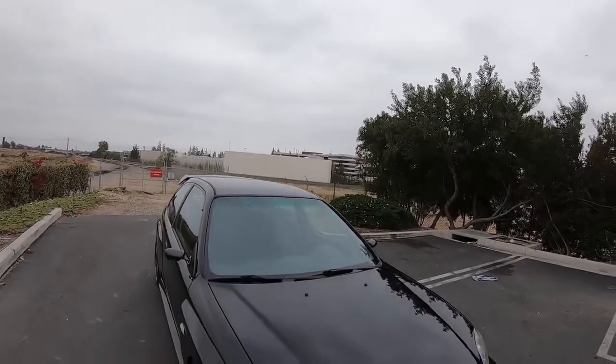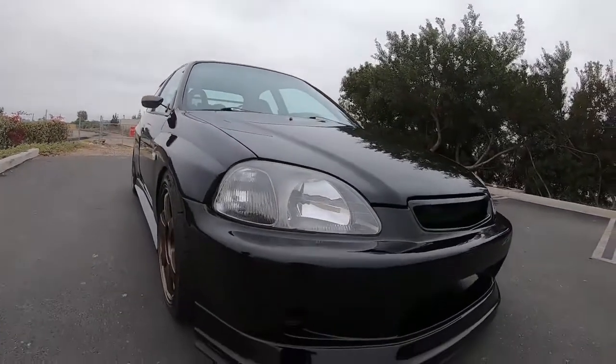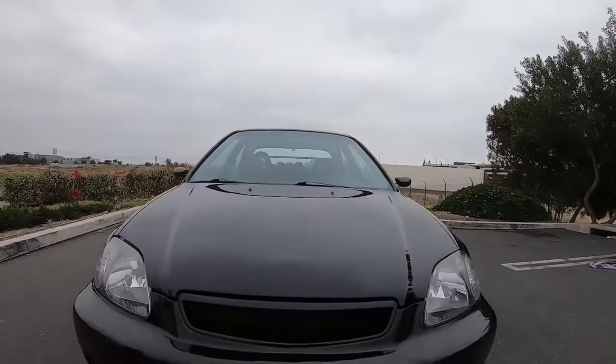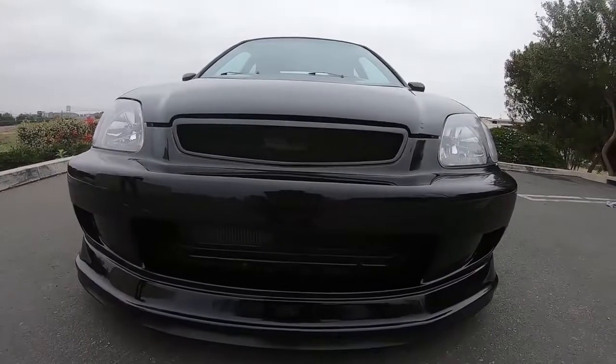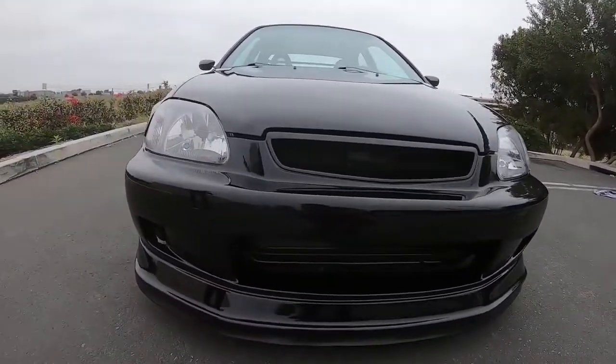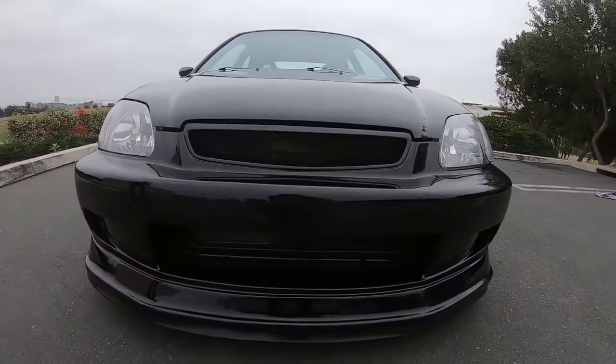It feels a little bit stock but has that old 90s clean boxy fender look. It's the OEM Honda color — Flamenco Black Pearl — and he's got the CTR headlights, which look beautiful.